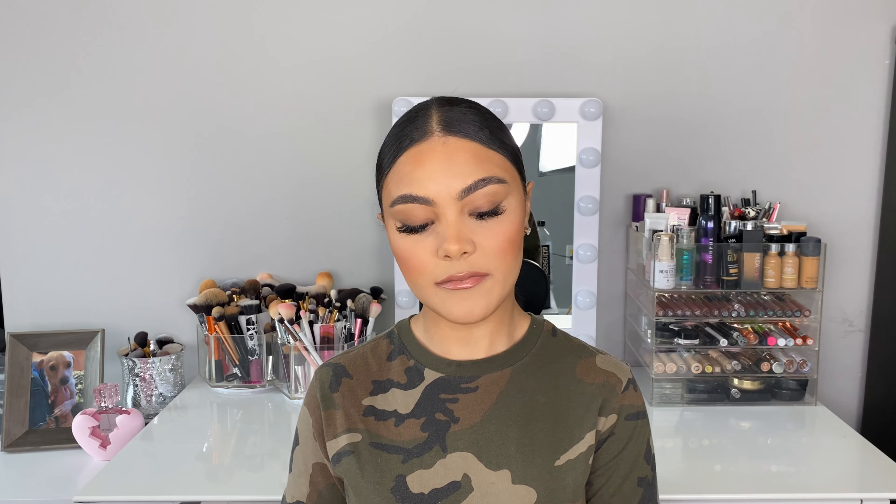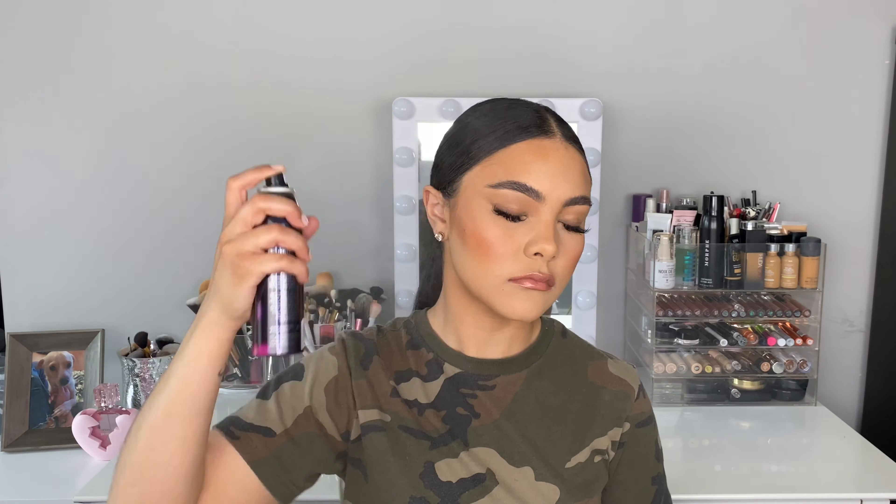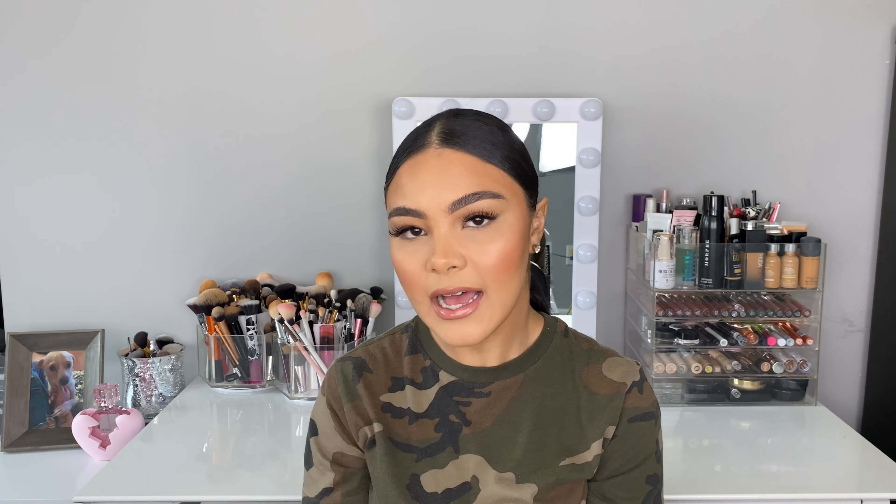The next item I picked up was the Morphe Continuous Setting Mist. I'm going to spray this all over my face as my setting spray right before I do my highlighter. I feel like a lot of people don't talk about this, but this setting mist is so misty. I wear contacts and my eyes have always been sensitive, so I can't just stand there with my eyes open like those models who come out of the water. With this I literally close my eyes and open them halfway through — and I just feel cute.